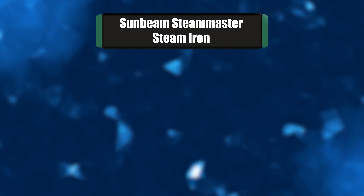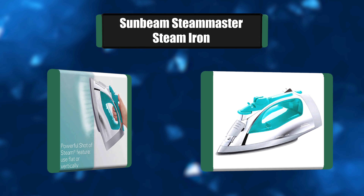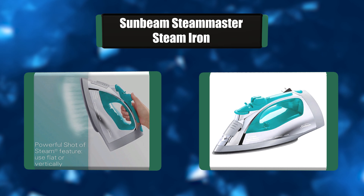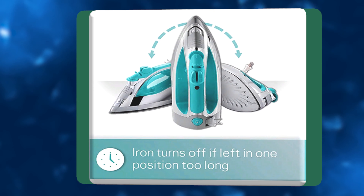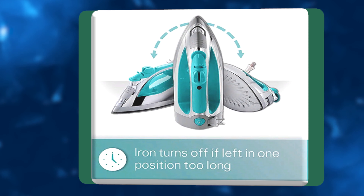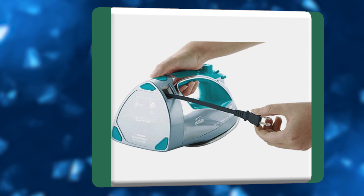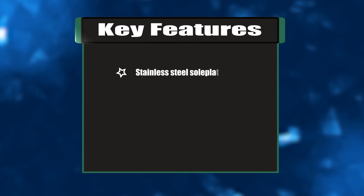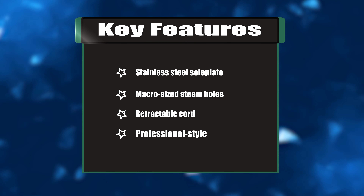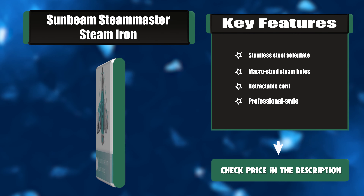Number three: Sunbeam Steam Master Steam Iron. This Sunbeam Steam Master iron features a powerful shot of steam technology to remove wrinkles fast, whether you're ironing flat or steaming hanging clothes or drapes. The three-way motion smart auto shutoff provides peace of mind. Allow the iron to reach operating temperature about two minutes before turning the steam dial to the desired setting. Key features: stainless steel soleplate, macro-sized steam holes, retractable cord, professional style.